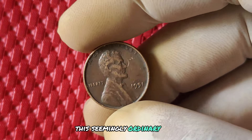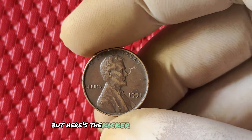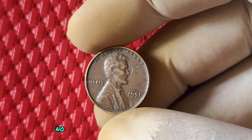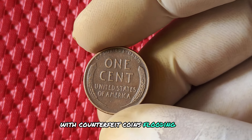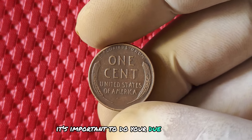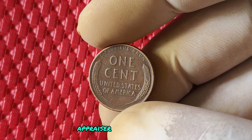This seemingly ordinary coin could be hiding a small fortune in your pocket. But here's the kicker: finding a genuine 1951 no mint mark penny can be a bit tricky. With counterfeit coins flooding the market, it's important to do your due diligence and have your coin authenticated by a reputable appraiser before selling it.